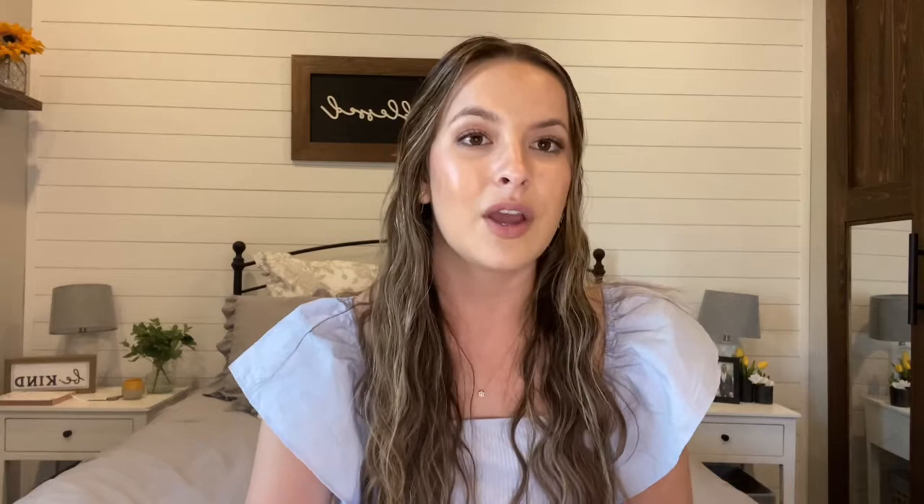Hey y'all! Today I wanted to make a video and just chat with y'all about one of the most desirable neighborhoods in St. Johns, Florida — Beacon Lake. Beacon Lake has two builders: DreamFinders and Toll Brothers. DreamFinders is pretty much built out; there are a couple of inventory homes left. But Toll Brothers just released a lot of home sites and new floor plans in this neighborhood. I wanted to make a video about this neighborhood, specifically about Toll Brothers, to give you an idea of the cost of living, what amenities there are, and the overall location.